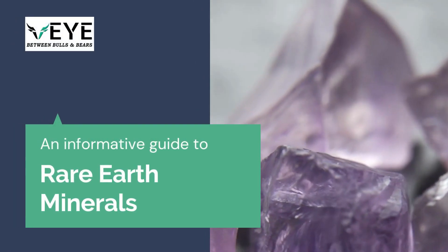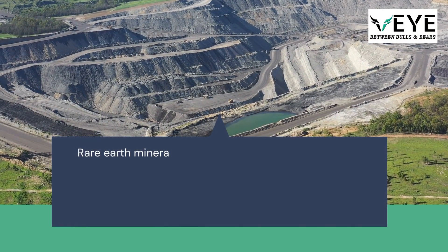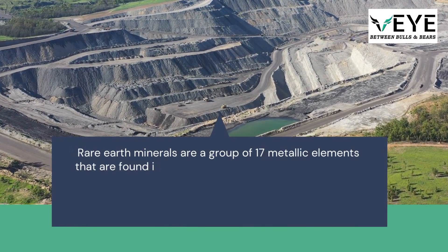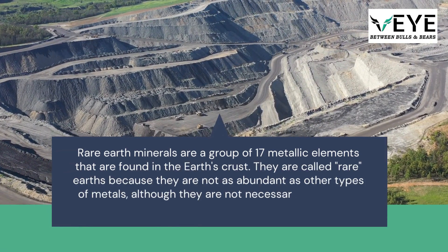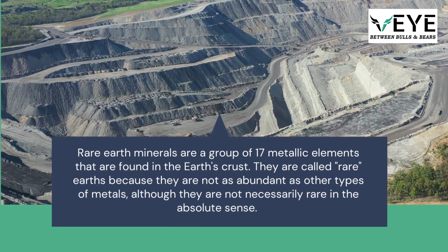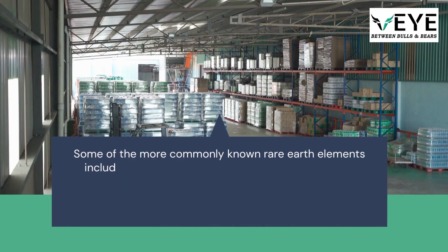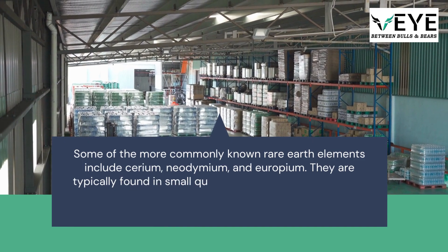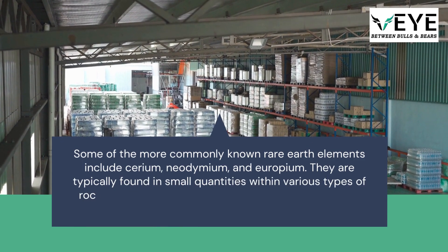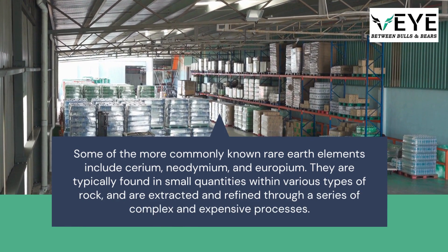An Informative Guide to Rare Earth Minerals. Rare earth minerals are a group of 17 metallic elements found in the Earth's crust. They are called rare earths because they are not as abundant as other types of metals. Some of the more commonly known rare earth elements include cerium, neodymium, and europium. They are typically found in small quantities within various types of rock, and are extracted and refined through a series of complex and expensive processes.